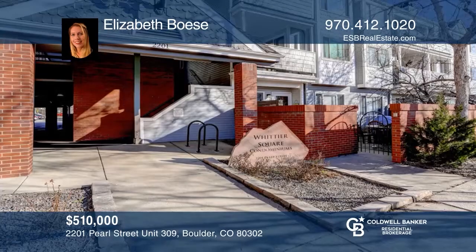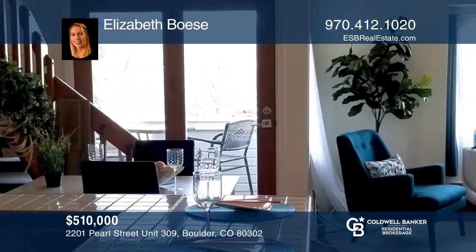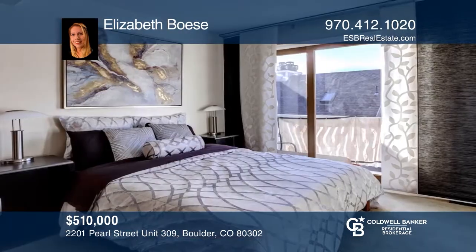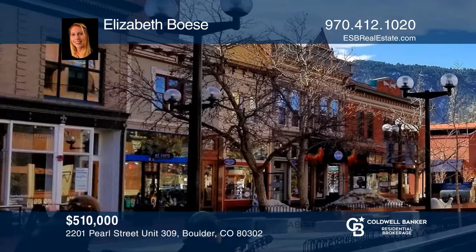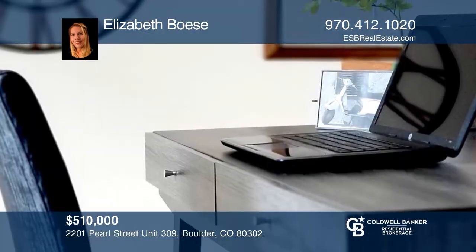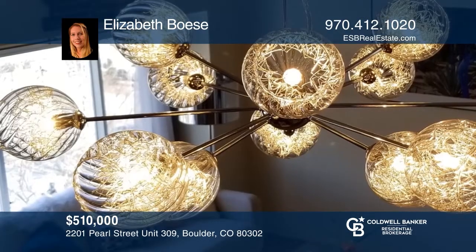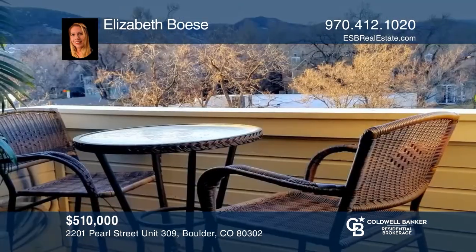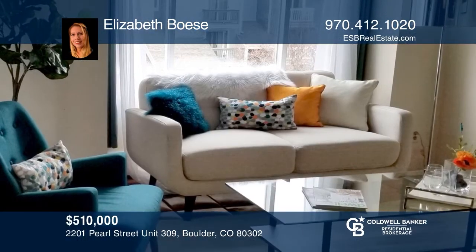Top floor downtown Pearl Street one-bedroom condo and large bonus loft. Features include a south-facing deck off the bedroom with views of the Flatirons and north-facing deck off the living room with views of Mount Sanitas. Enjoy a wood-burning fireplace, AC, marble floors in the bathroom, covered parking, storage locker and private bike locker. Complex includes elevator, restaurant, and is next to Spruce Pool. Experience living on Pearl Street with all that Boulder has to offer. Learn more when you tour with Elizabeth Bosse.